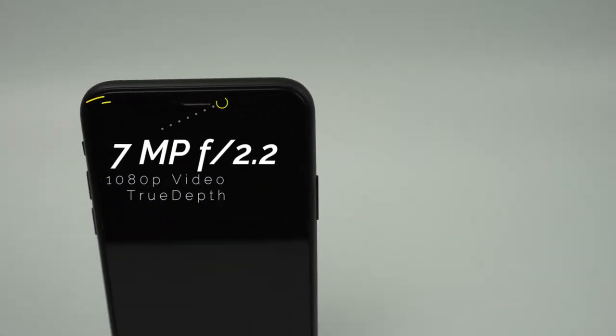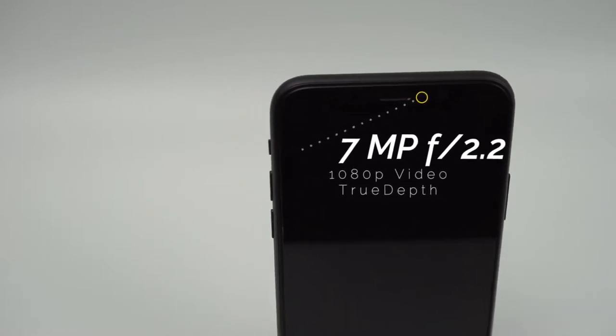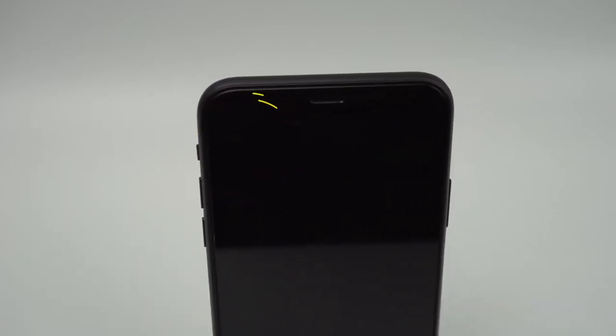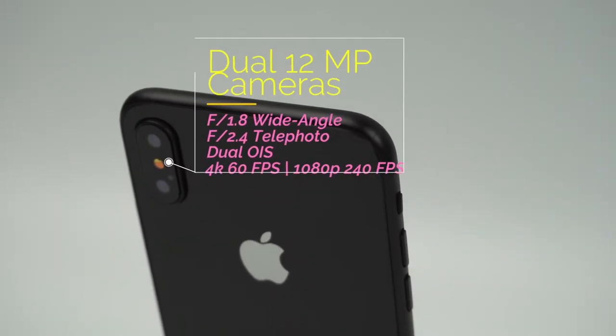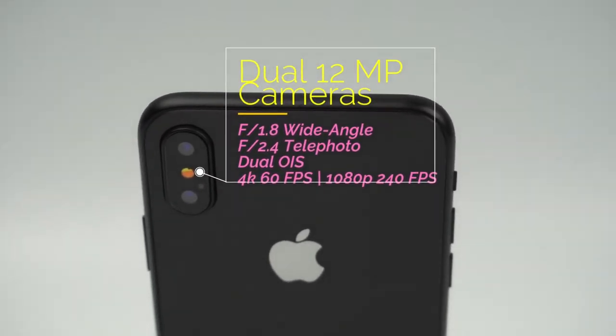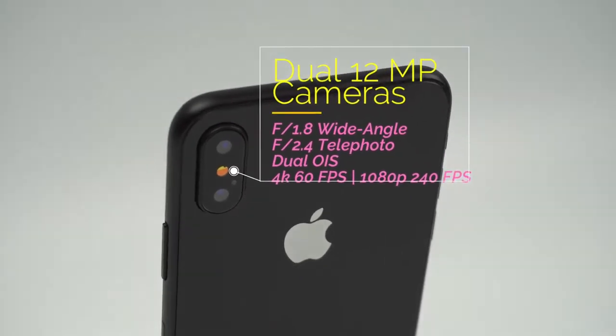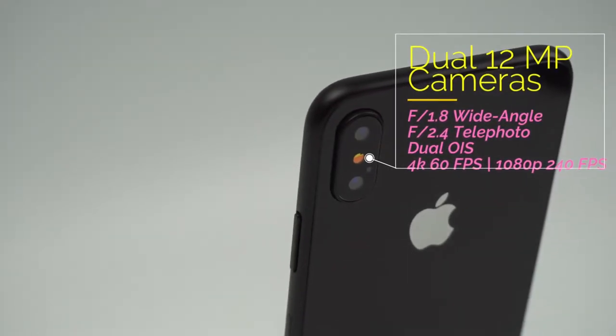Along the top of the phone you'll find its sensors required for Face ID and its 7MP True Depth camera that can shoot 1080p video. On the back of the phone you'll find the dual 12MP cameras that also give you depth effects and 2x optical zoom functionality. These cameras will be able to shoot 4K at up to 60fps and 1080p at up to 240fps.